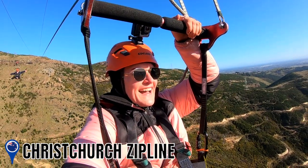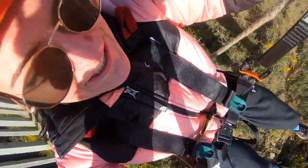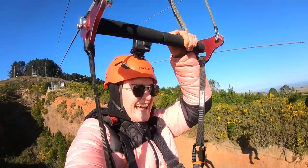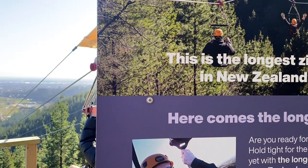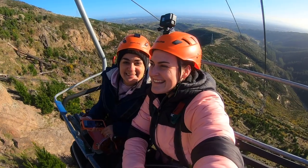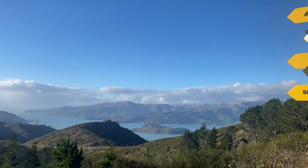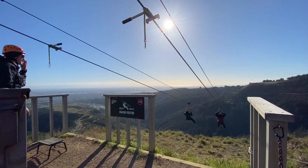Welcome to the Christchurch Zipline! Located at the Christchurch Adventure Park, this will definitely get your blood pumping. The zipline is the longest and highest zipline in New Zealand at 150 meters high and 1.1 kilometers long. It consists of not one but four great ziplines. First, you'll catch a chairlift to the top to get panoramic views over Christchurch — some of the best views you'll get. You'll then enjoy 360-degree panoramic views while ziplining over trees at speeds of 80 kilometers per hour.